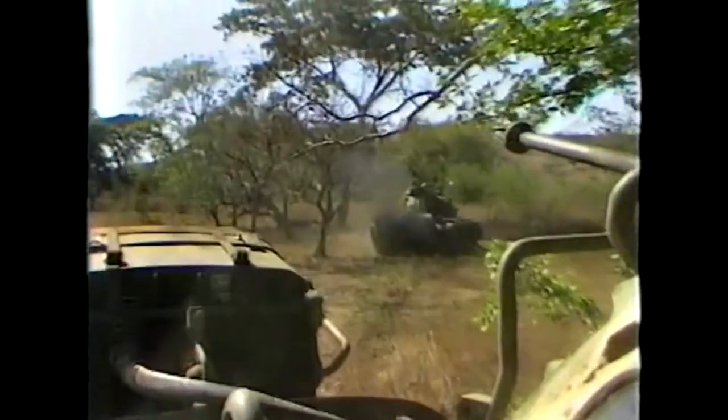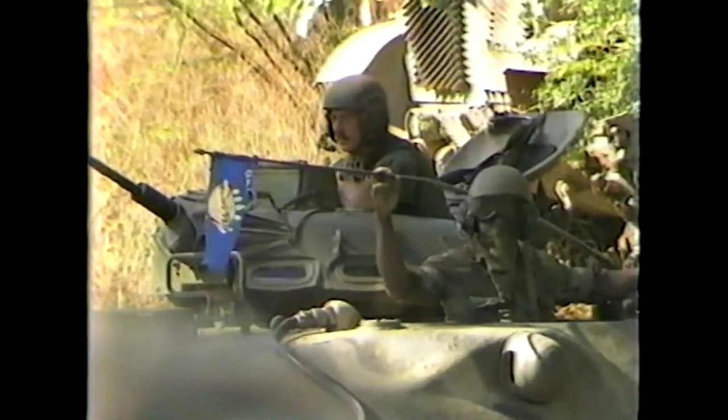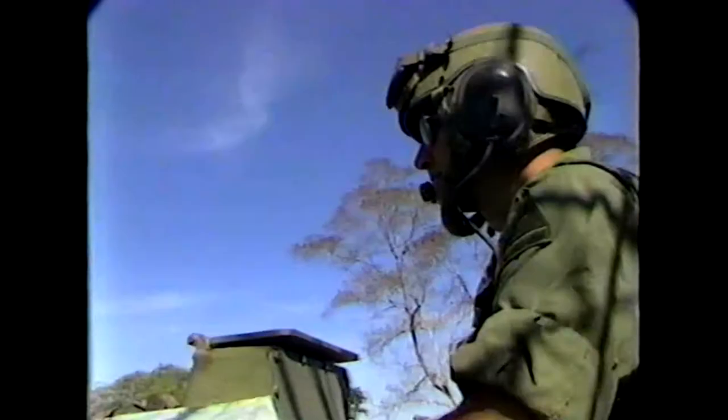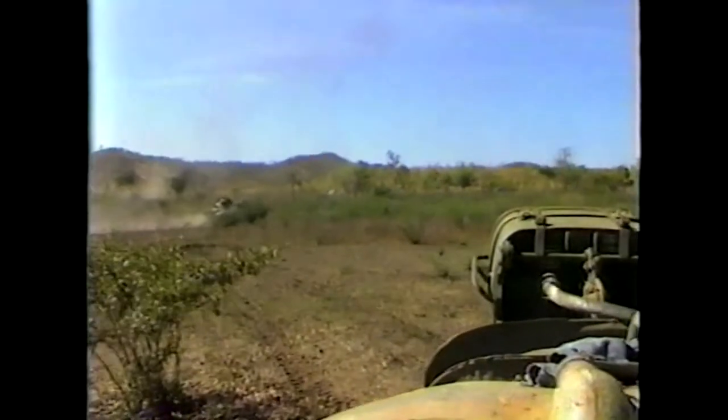When the U.S. tanks rolled across the Cholotica Gap for the tank battles of Allistar III, the Texans on board, using Soviet tactics, were forced to use all of the skills and ploys they had been taught to beware of when faced with a Russian-trained enemy.